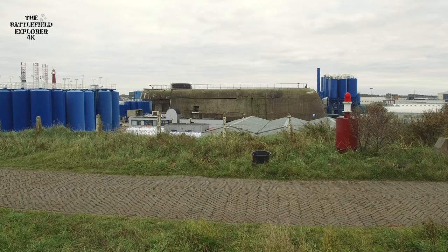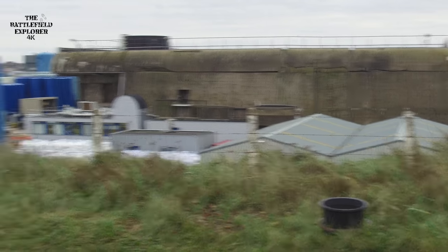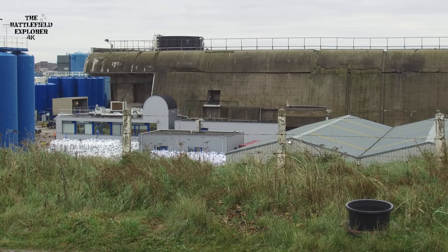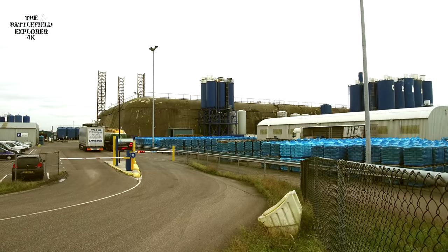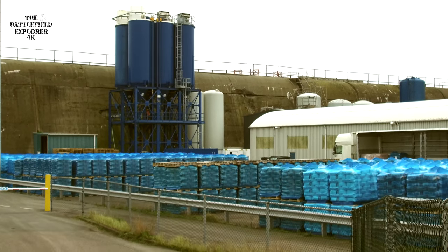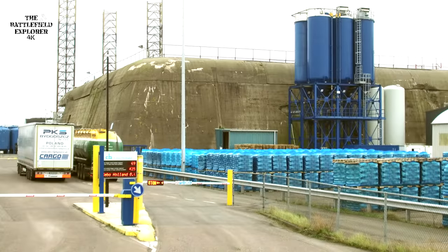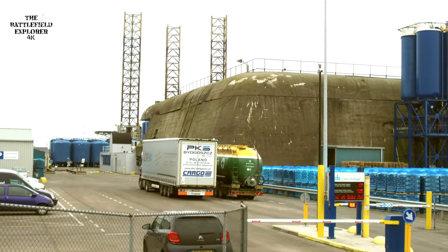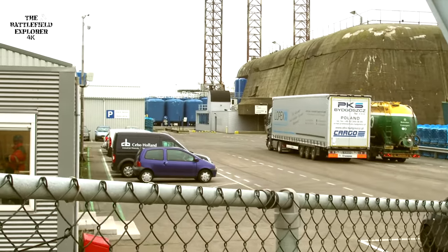Looking at the bunker from a slightly different angle, you can zoom in a bit to show some of the features. There's an access door on the left which is covered by a four-meter thick concrete slab. We're going to walk around the bunker and I can show you some of the damage that's still visible. Over here you can see quite clearly some shrapnel damage — and it hasn't even made a dent. The entrance on ground level has a massive concrete slab positioned over it to protect it.